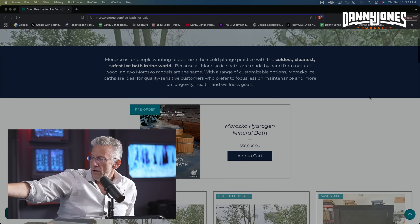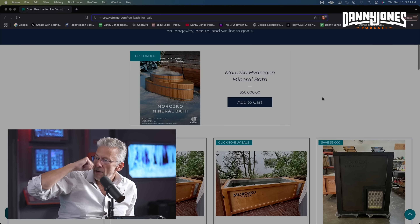You can find it online. You go to Morosco, you go to our shop page — Morosco hydrogen mineral bath, something like that. I should probably know my own product. But go all the way over to the right, you'll see a button called shop. You hit that, and then there it is: Morosco hydrogen mineral bath.